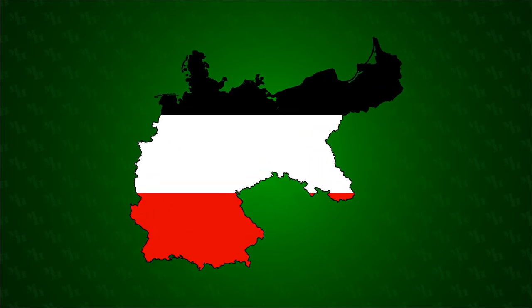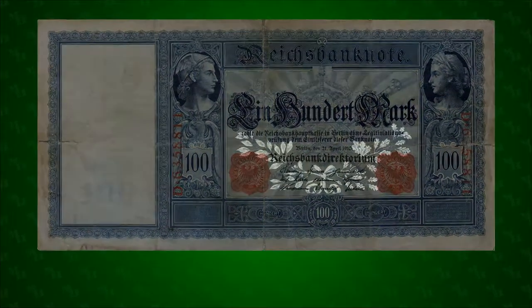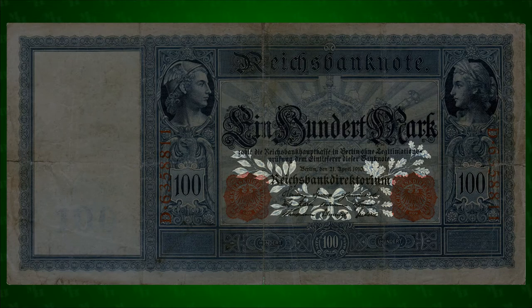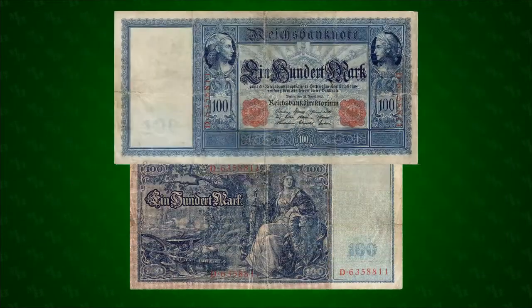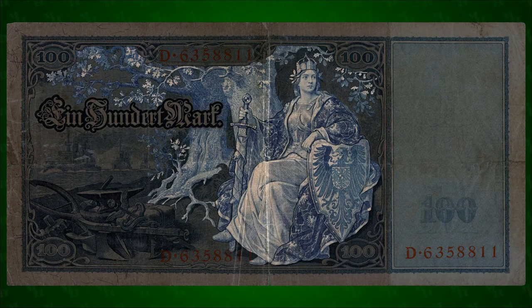By the turn of the 20th century, this new empire had become one of the largest economies in the world. This sense of growth, strength, and victory takes the form of the oak and laurel motifs on both sides of the note. Branches of oak and laurel underpin the crown jewels on the obverse of the note.